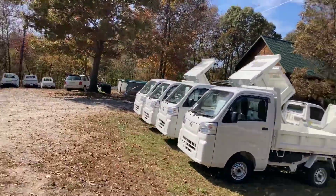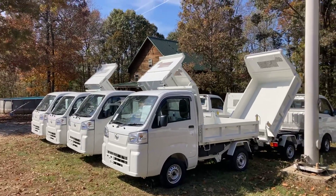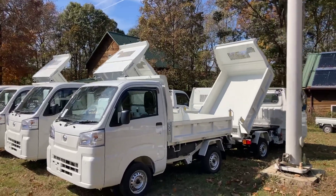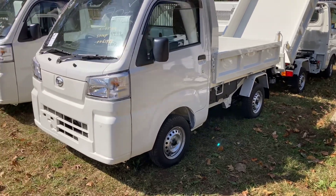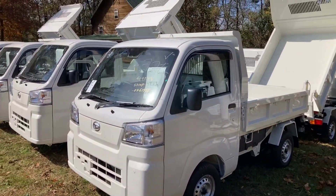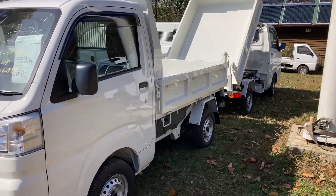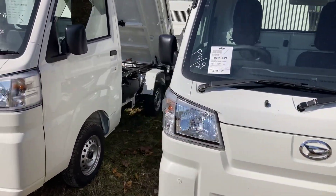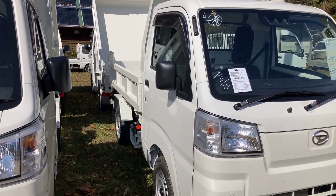You can probably see them in the background. These are brand new 2022 Daihatsu Mini Trucks. Two of them are automatic and six of them are manual. We excel at getting really nice mini trucks, but these are just brand new.